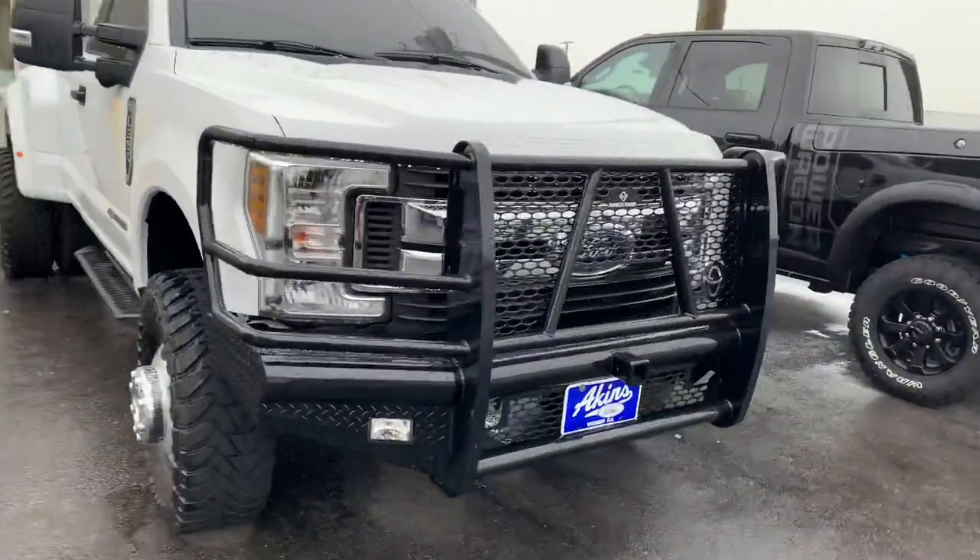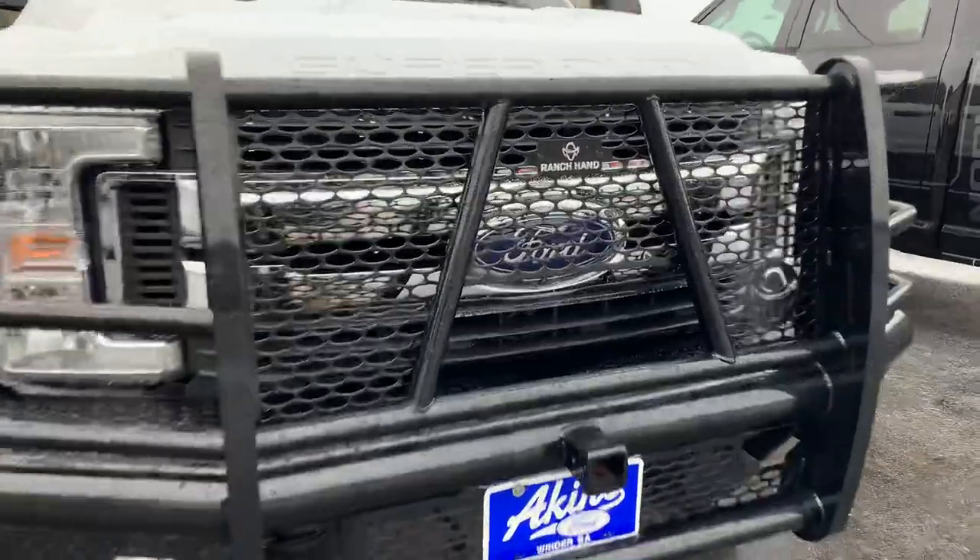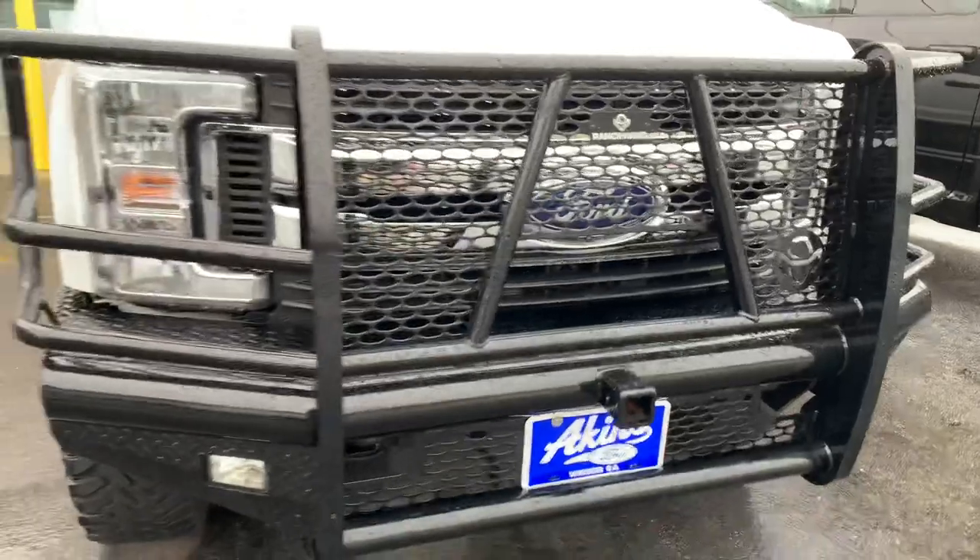Added a nice winch up front, Legend series grille. This is the XLT with a front camera, so you don't see that quite often, but it's got a nice slot for that.